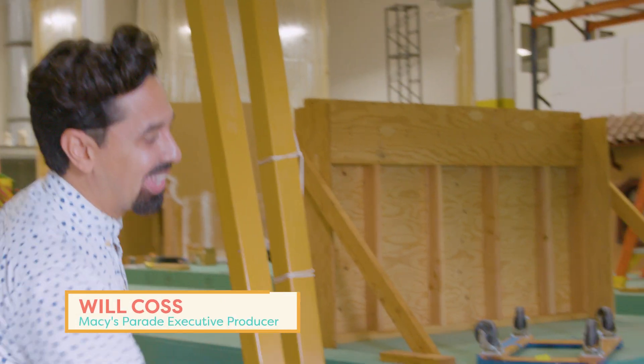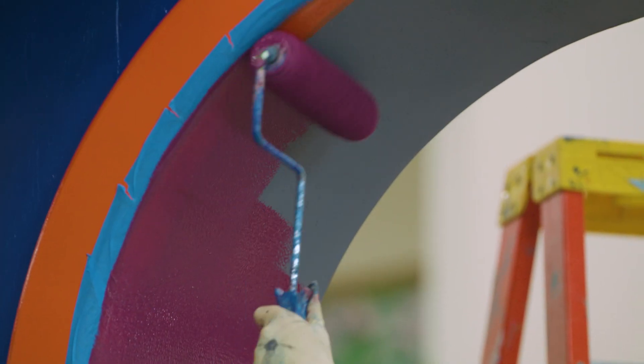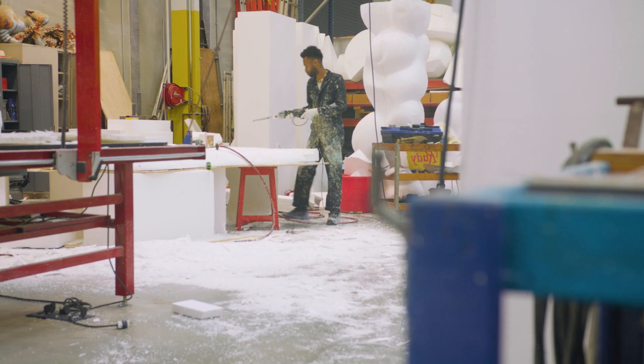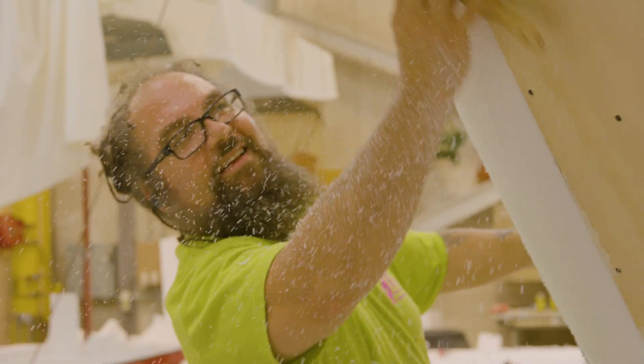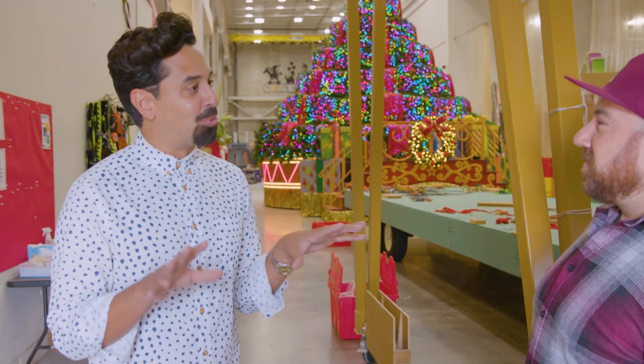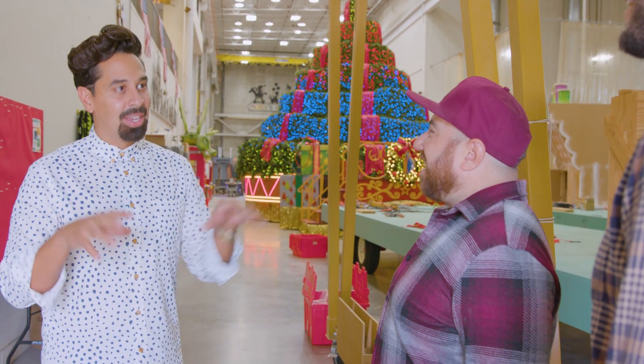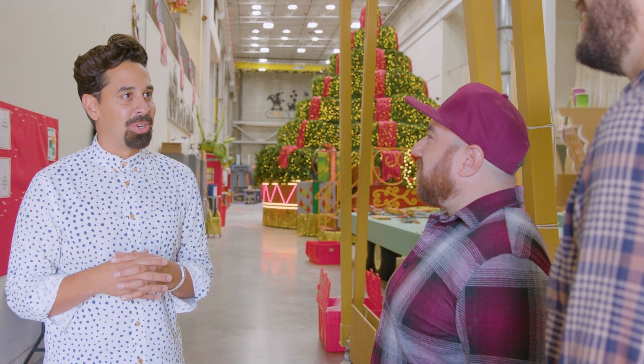Welcome to Macy's Studios. Here in this building we've got 50 people who work year-round on preparing all aspects of the parade. It's a year-long process and we are in the thick of it right now. What you're experiencing here is real-time parade pre-parade production. The magic that happens on the streets of New York City is built and created right here in the studio.